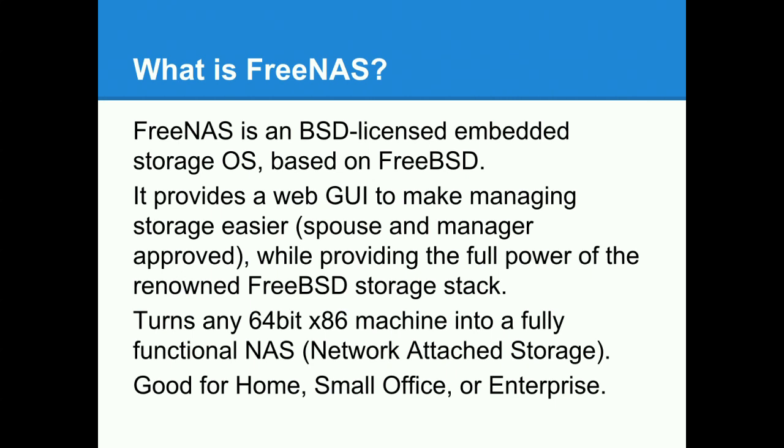Basically any 64-bit machine can be turned into a very powerful NAS. If you put it on certified hardware, it's also VMware, Hyper-V, and Citrix certified. Whether it's for your home — you can put a media server on it and stream to your TV — your small office where you don't want to buy an expensive server, or if you need something for enterprise to back your virtual desktop infrastructure, it can do all of that.